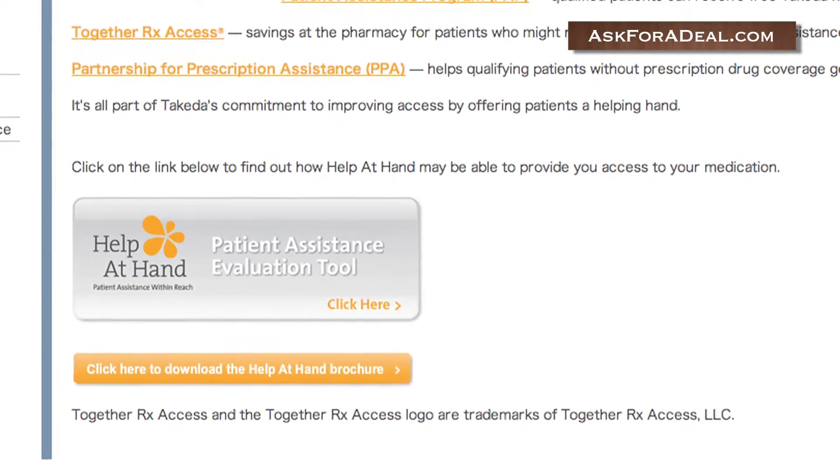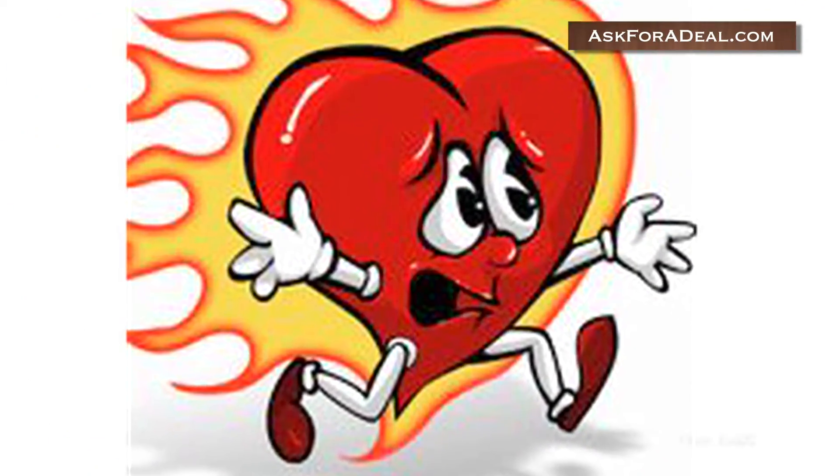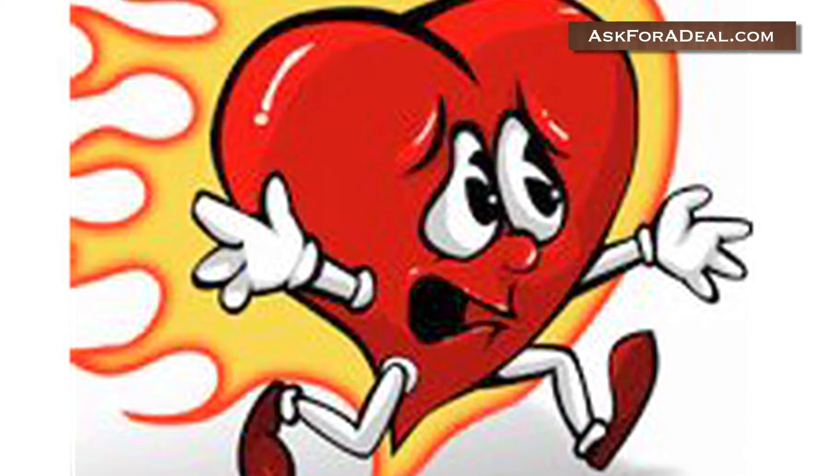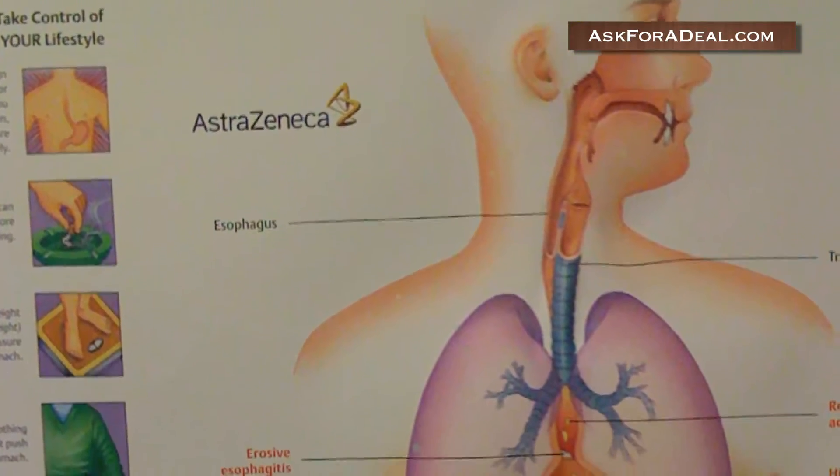Explore the pages more in order to determine if you qualify. You can also locate coupons or savings by speaking with your primary care physician or health care provider. They may have discounts or free samples on Provacid available if you ask them.